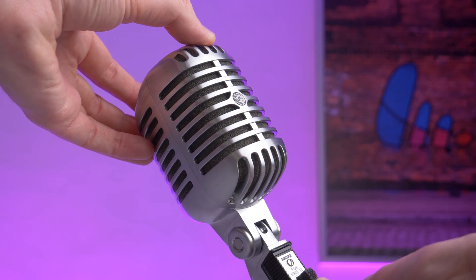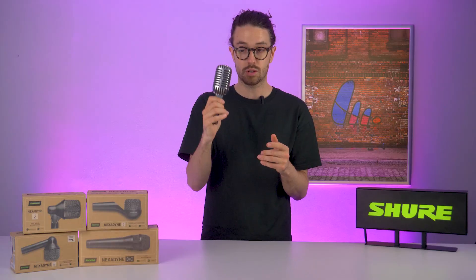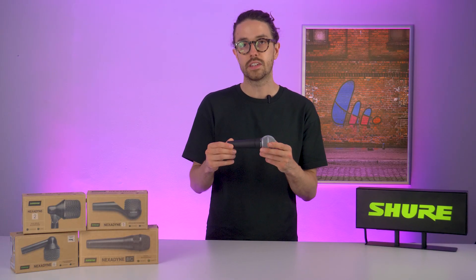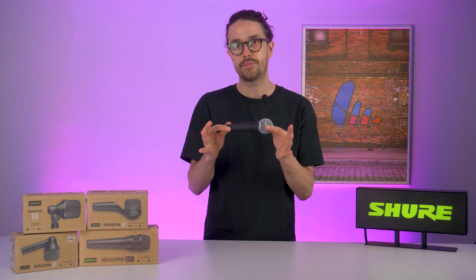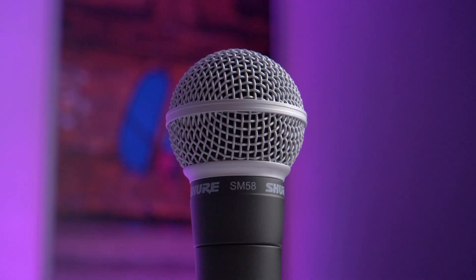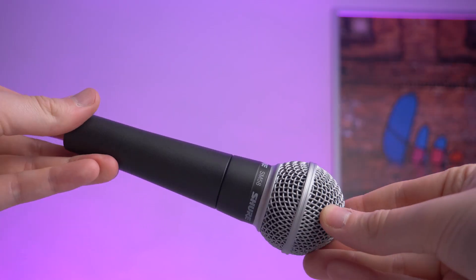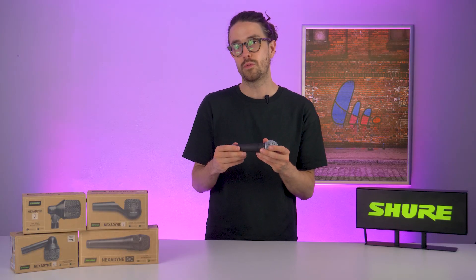We would refine this design two more times. Unidyne 1 became the Unidyne 2, which looked much more like the product we have here, and then we refined it a third time into the Unidyne 3, which gave us our first supercardioid microphones and ultimately delivered us the SM58 and the SM57. This is the basis for pretty much every microphone that is dynamic and directional in the portfolio today.